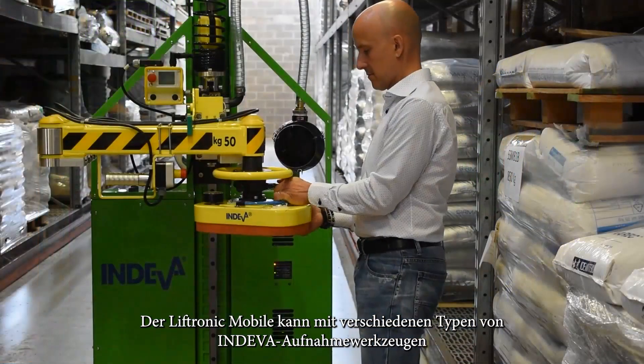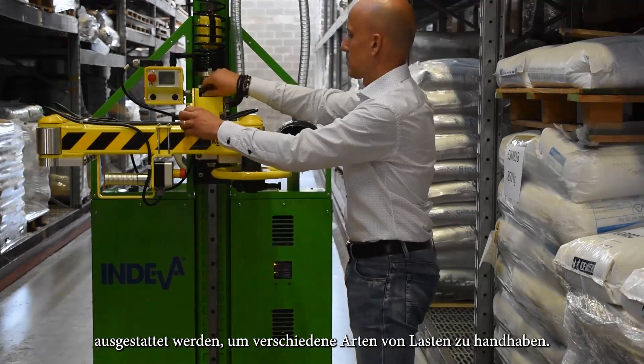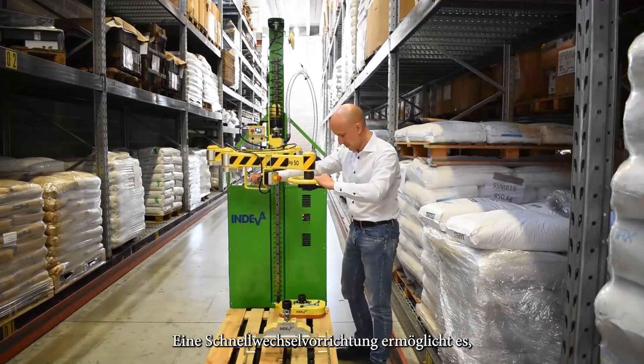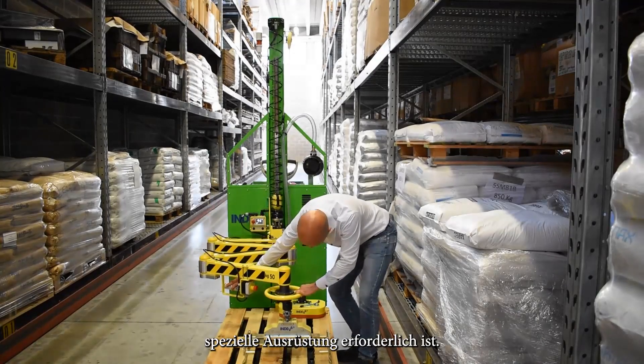The Liftronix Mobile can be equipped with different types of Endiva pickup tools in order to handle different types of loads. A quick attach device allows the different types of gripping tools to be replaced quickly and easily without the need for special equipment.